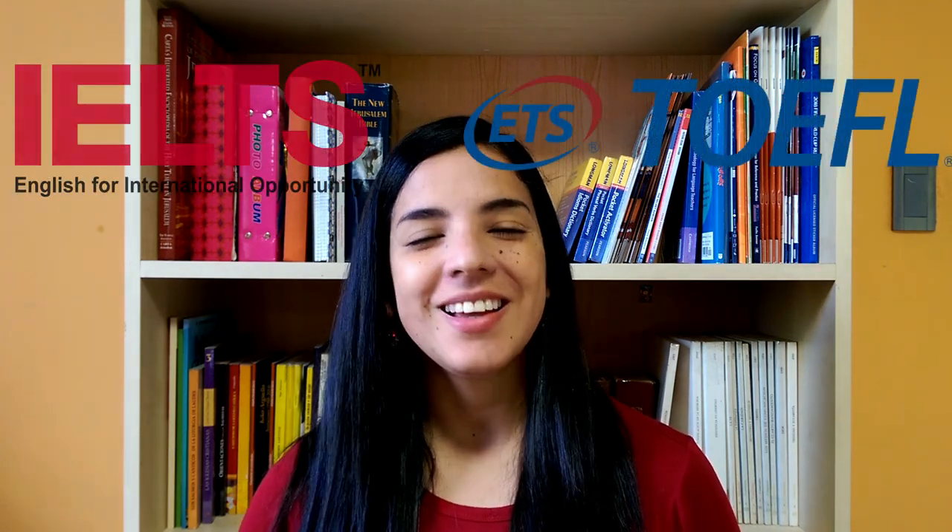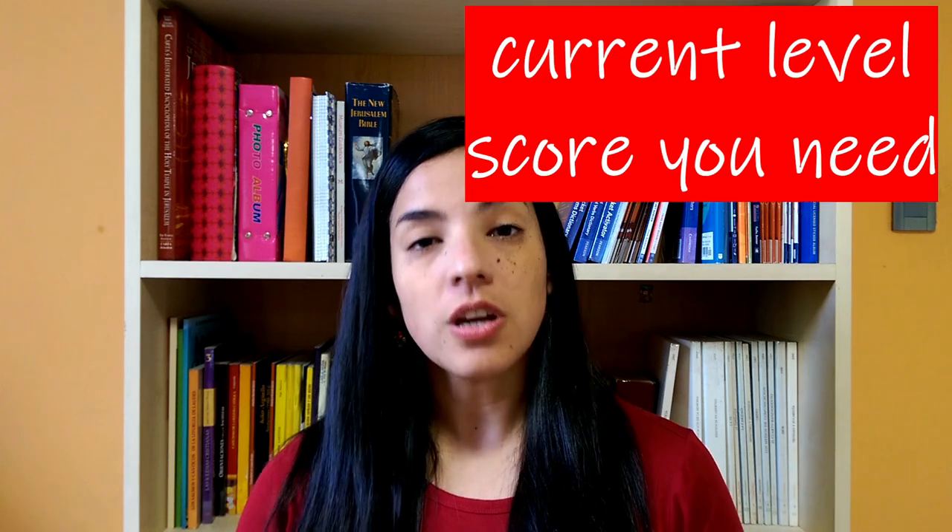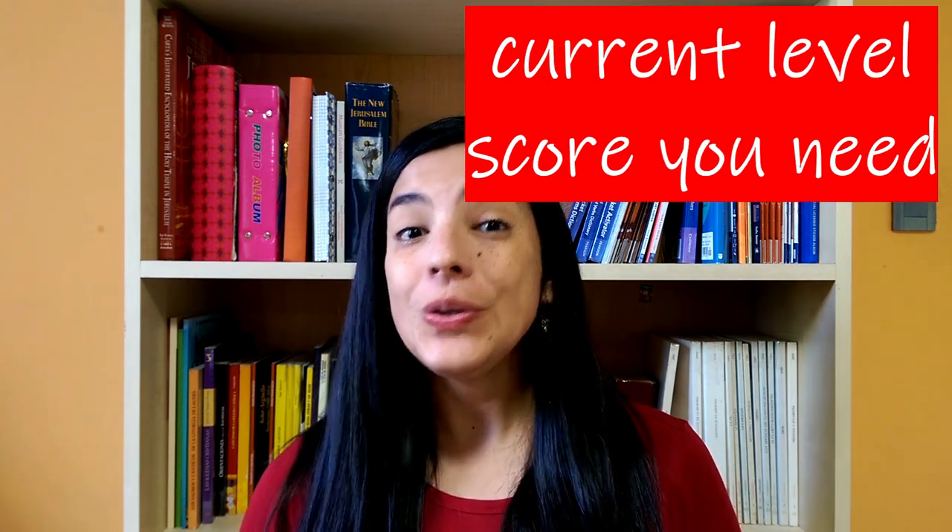Hi! Welcome to FREE! I'm Geraldine and today we're going to continue talking about IELTS vs TOEFL. Which one should you take? We said that the answer is it depends, and we also said that the first factor is your current level and the score you need.